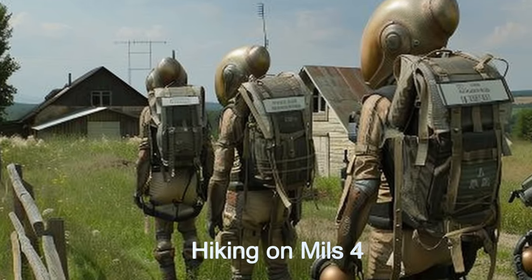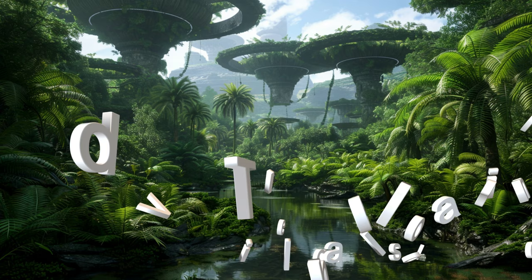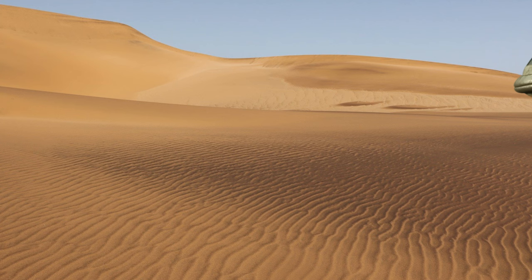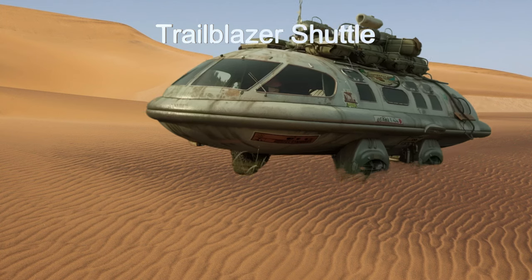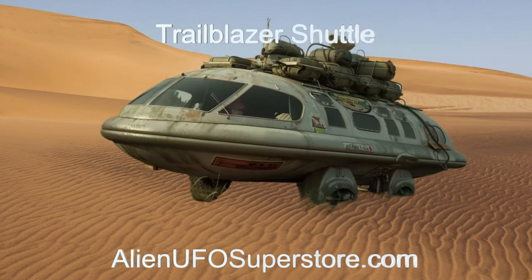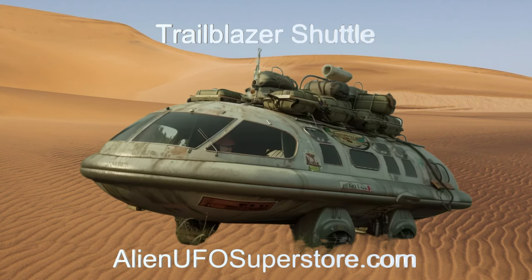Join us as we explore the unique features of this interstellar hiking shuttle, designed for both comfort and adventure in the alien universe. Step into the unknown with the Trailblazer Shuttle. Delve into the details by pressing the link in the description below. Remember to like and subscribe for your daily fix of extraterrestrial spaceships with the Daily Spaceship.